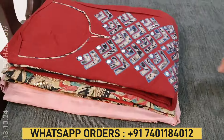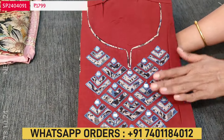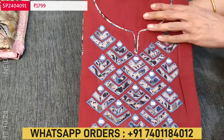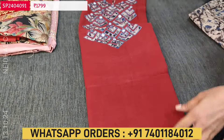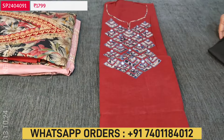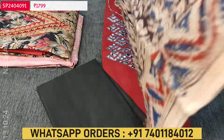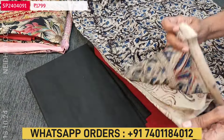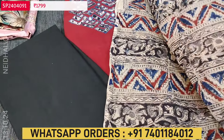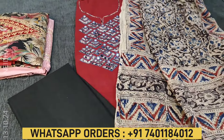Next we are going to see a premium cotton set in dark maroon color with a simple round notch neck. For the yoke, we have a beautiful applique work highlighted with foil and thread detailing. The fabric is very soft premium cotton, lining is optional, and it is plain in the rest of the portion. We have contrast bottom in black and a dupatta — it's a traditional hand block printed kalamkari mull cotton dupatta, full length. Single color and cost of the set is ₹1799. It's a premium pure cotton set.